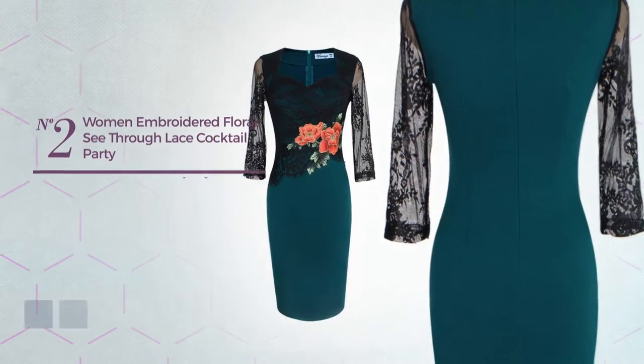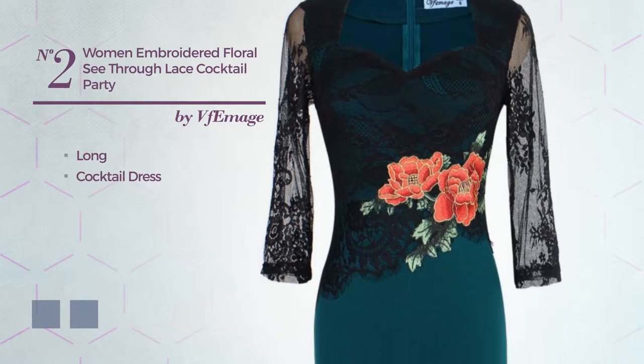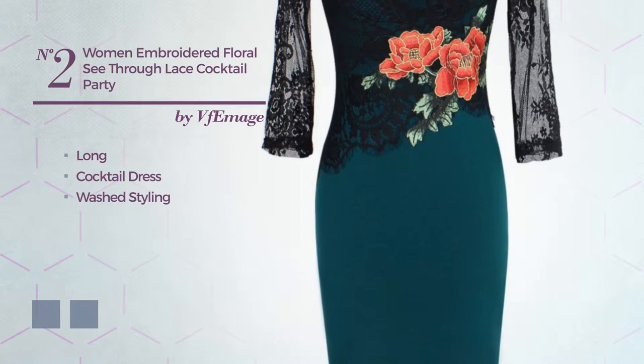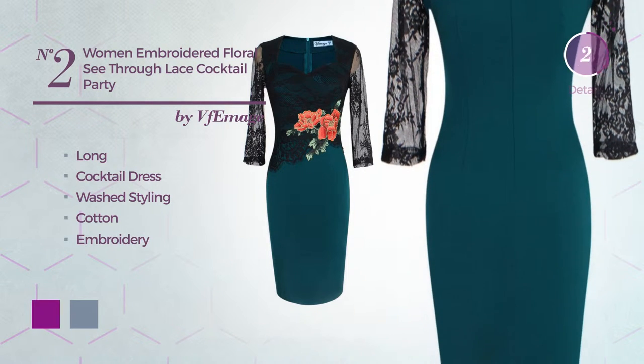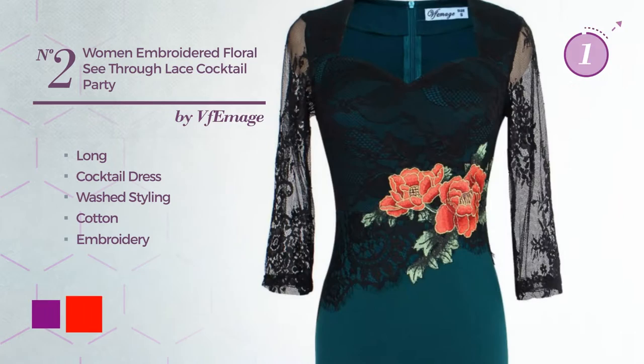Number two: a delicate long cocktail dress featuring a washed styling, produced with cotton and styled with embroidery. The available color variations include purple and red.